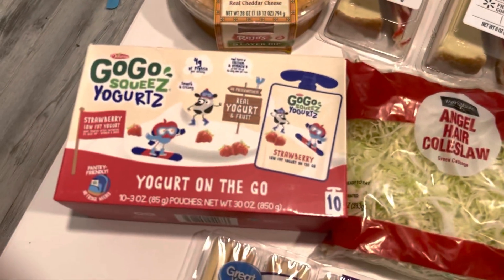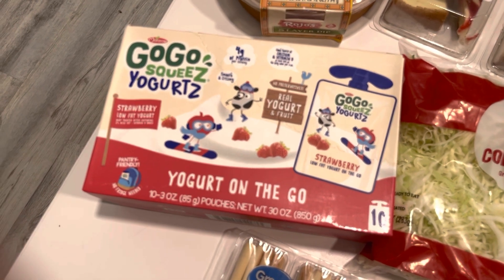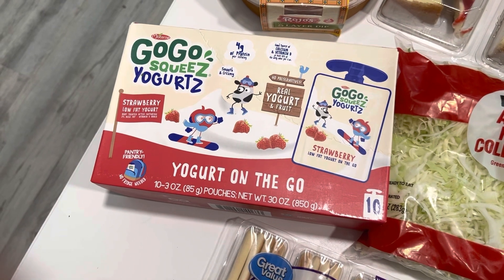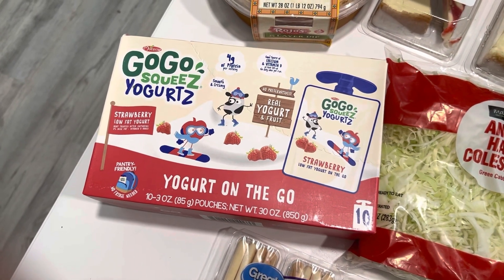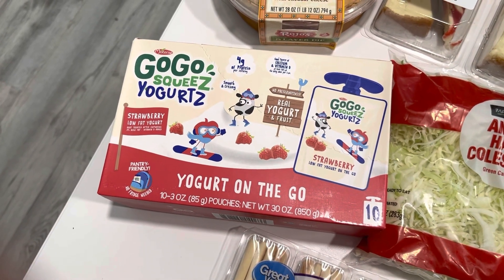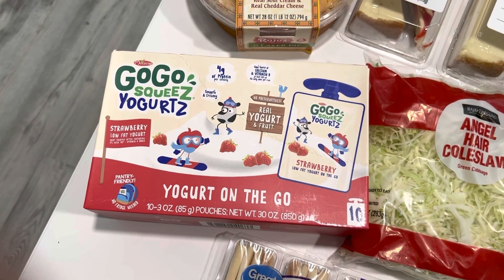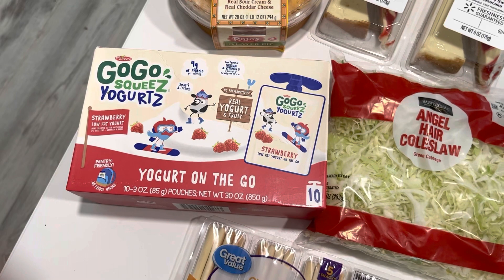I also picked up a strawberry pack of the Go-Go Squeeze yogurts. My kids really liked these — they didn't really care for the banana flavor so I got a full pack of the strawberry. The yogurt was $8.35 for 10 of them. That's a really good deal because they last a long time in the pantry and you don't have to refrigerate these, though I do refrigerate them before I give them to the kids. They definitely liked the strawberry flavor.